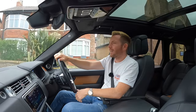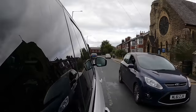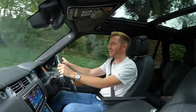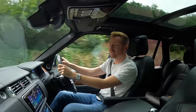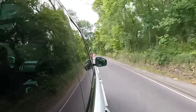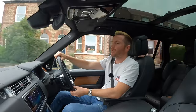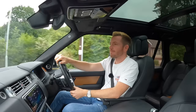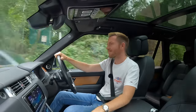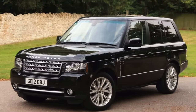Welcome back. In case you hadn't picked up the many subtle hints in my previous videos, I'm a big fan of the Range Rover. Yesterday I was offered a 2012 Range Rover Westminster for just six thousand pounds - and I bought it. How could I not buy a 2012 4.4 litre turbo diesel V8 Range Rover Westminster for six grand?